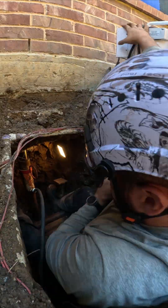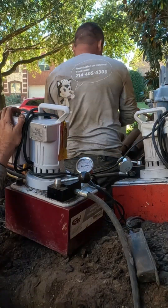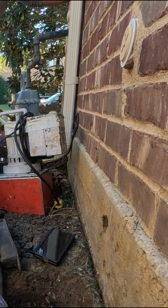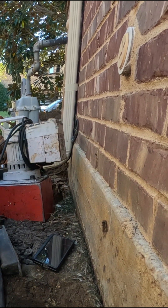We keep pushing until we reach soil dense enough to support the weight of the house. That's why the pier stops going deeper — it's not because the equipment can't push more. It's because it has reached a point where the ground resistance exceeds the weight of the house.